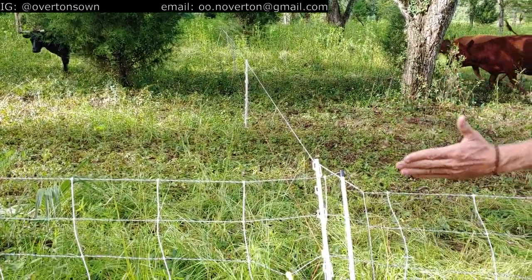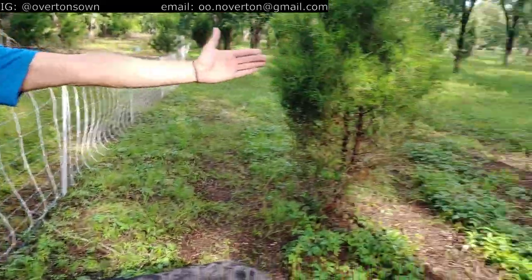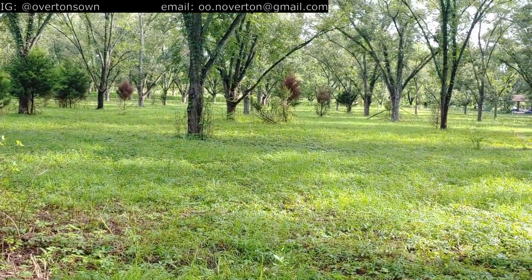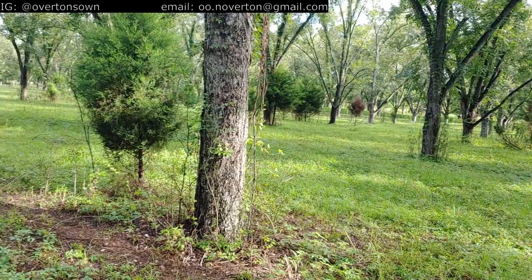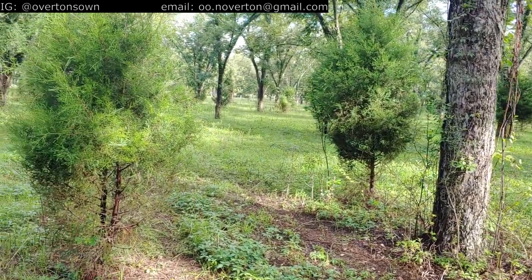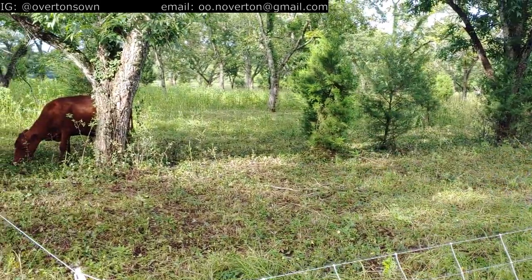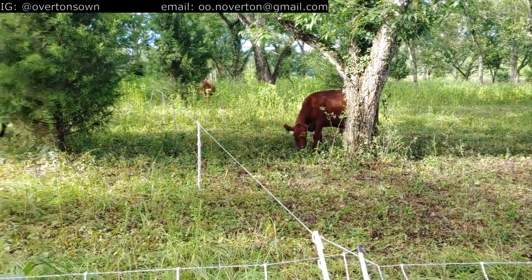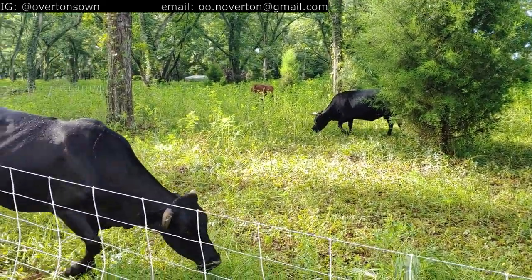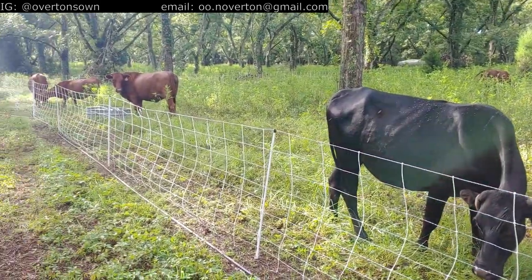If they've got forage they're not looking on the other side of the fence. But the thing about doing long rectangles — they build these roads in one day. They'll walk from there to there and back, and they just wear those paths. So I try to keep the paddocks a little bit more square.